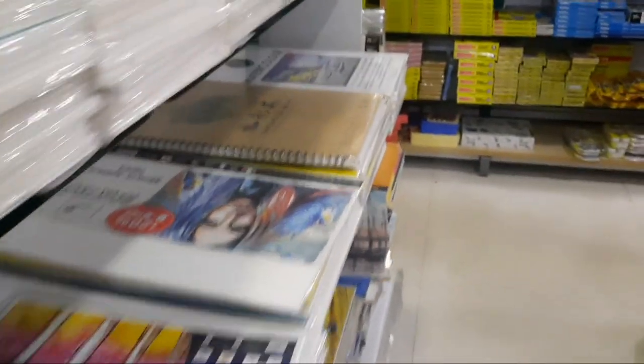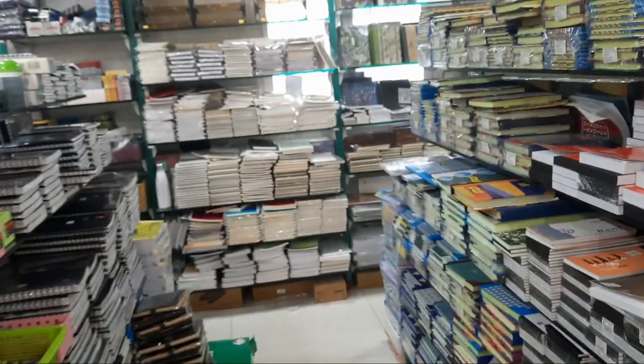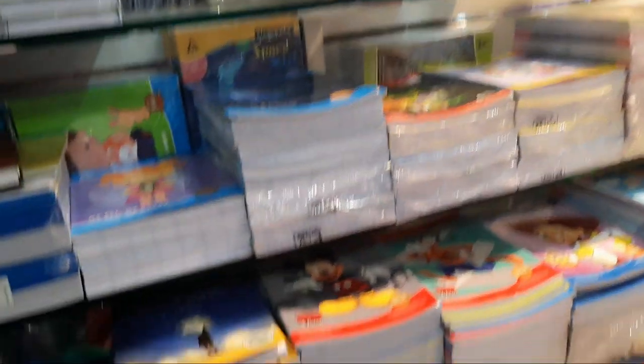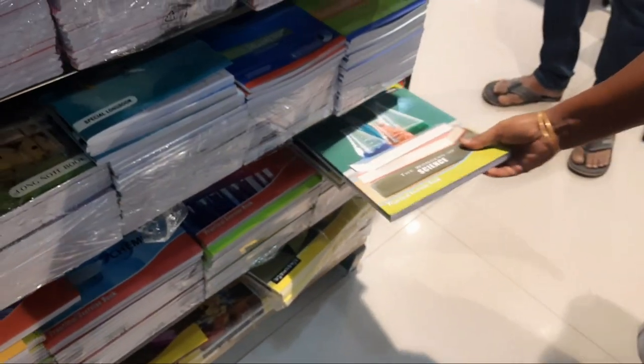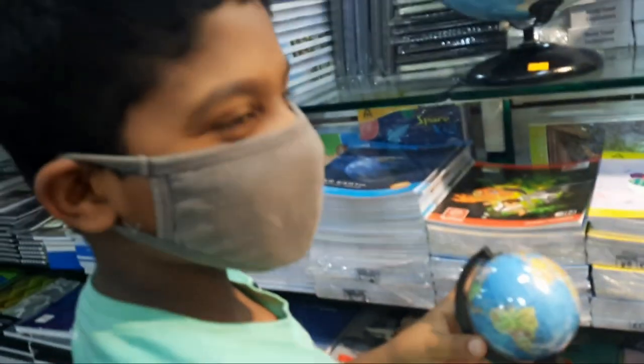I'm here today to share about Himalaya Book World, so let's get started. Here I am at the notebooks column to buy my required note-taking books. I was searching for the notebooks and getting confused — there were art books, notebooks, many types of books. My brother just loved the globes and was staring at a small little globe, while me and my mom were busy buying the required notebooks.